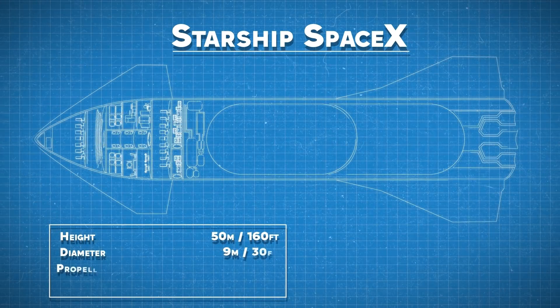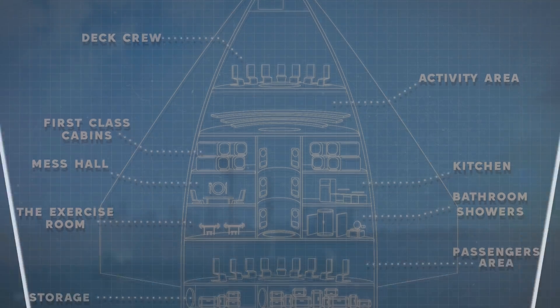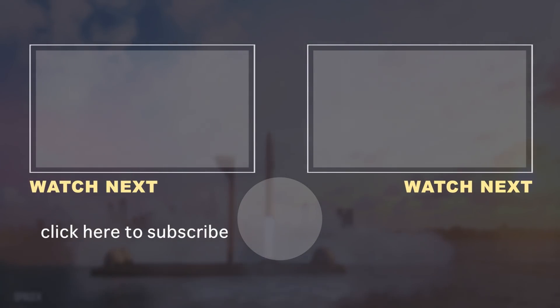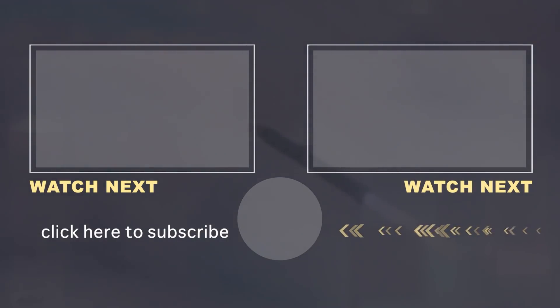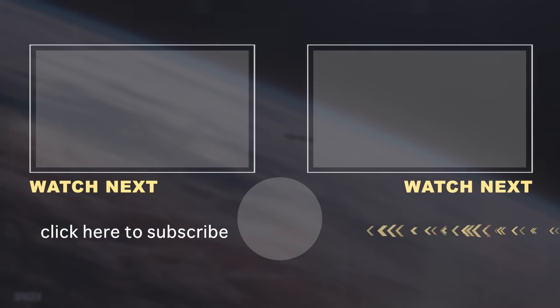Do you want to see inside a SpaceX Starship? If so, check out our SpaceX Starship blueprint video. Did you know the SpaceX Starship cost between $5.6 billion and $8 billion dollars to fully develop? Musk hopes to get costs down to $5 million per Starship eventually, and he wants to build one or two Starships every week — more than 1,000 total. Thanks for watching.